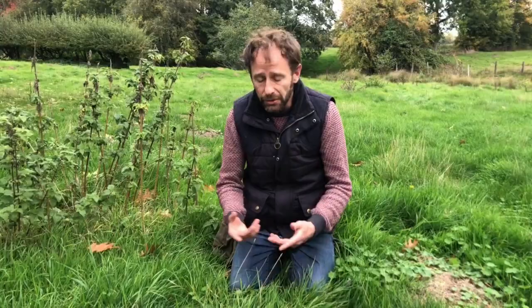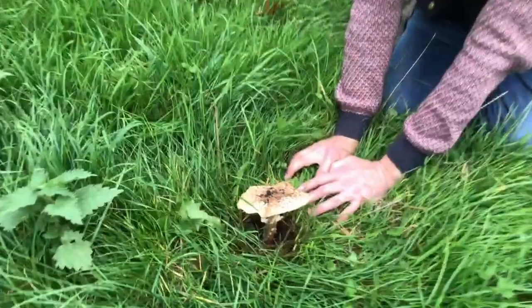It's a mushroom that isn't one of the truly deadly ones as far as I know, but it is a toxic look-alike for the prince and potentially the parasol. So let's have a closer look at the features.